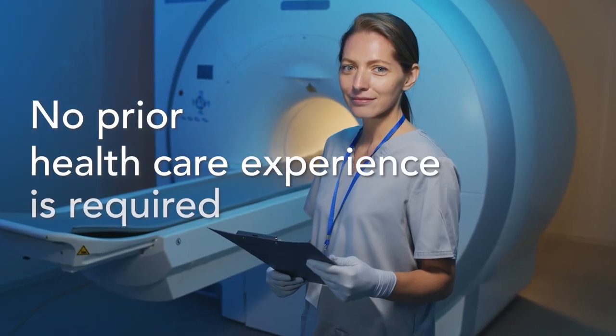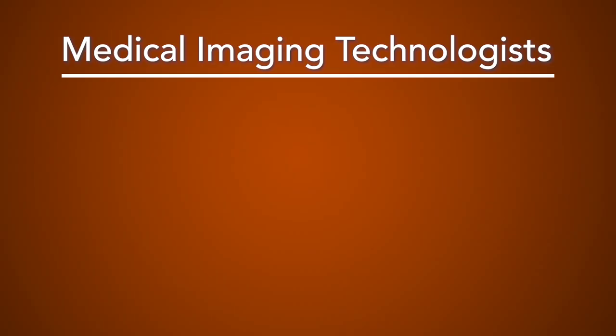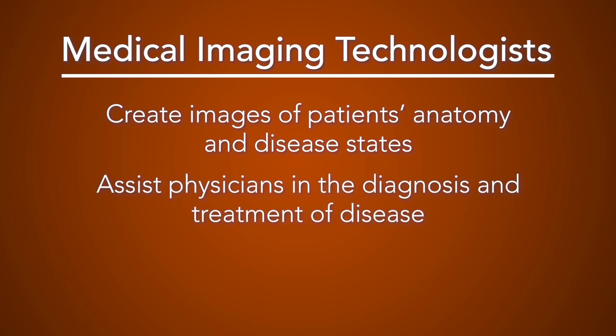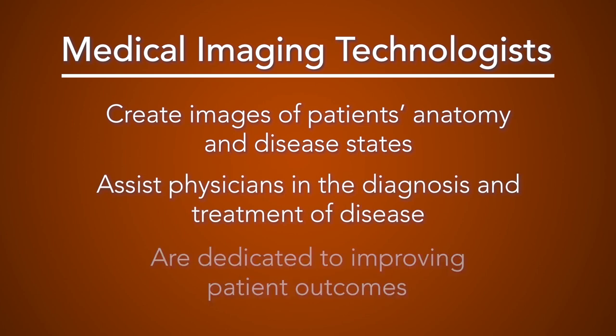No prior healthcare experience is required to enroll. Medical imaging technologists create images of patients' anatomy and disease states, assist physicians in the diagnosis and treatment of disease, and are dedicated to improving patient outcomes.